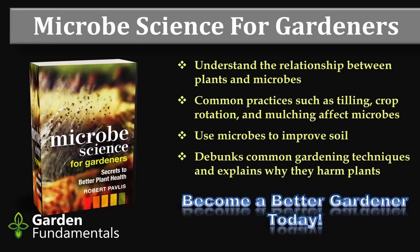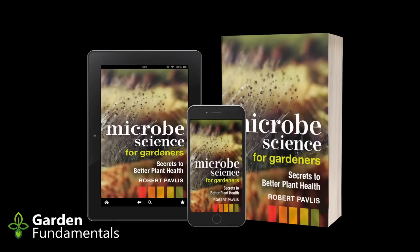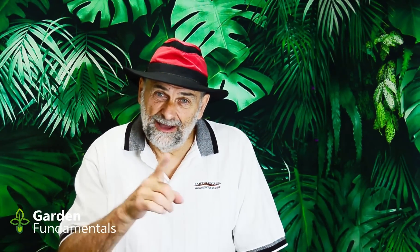Diseases from eating produce: you can get sick from eating commercial produce, but what many people don't realize is that you can also get sick from eating your own homegrown produce. Any food that comes in contact with soil or the air above soil can contain pathogens. The best way to reduce your risk of sickness is to wash all produce in running water — it works as well or better than all other options. Happy gardening!